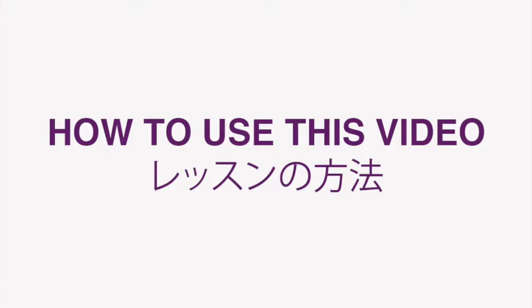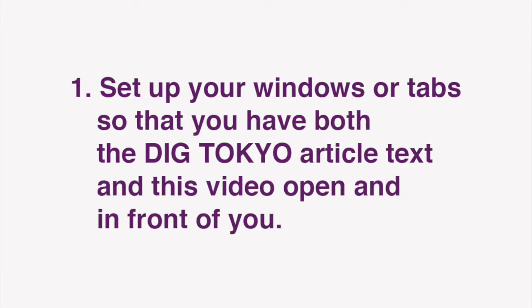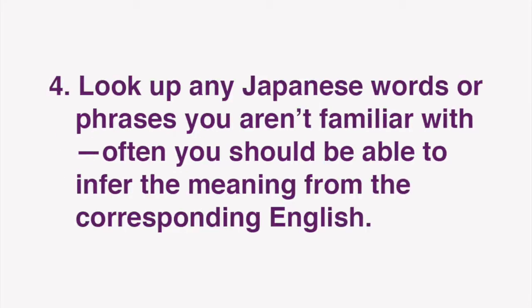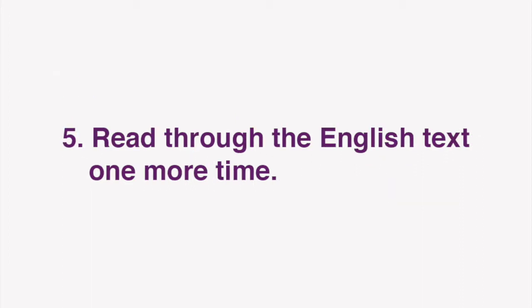Now I'd like to go over how we envision these lessons being used. First, set up your windows or tabs so that you have both the Dig Tokyo article text and this video open and in front of you. Then, start by reading through the English text of the article. Next, read through the Japanese text of the article. Look up any Japanese words or phrases you aren't familiar with. Often, you should be able to infer the meaning from the corresponding English. Next, read through the English text one more time. Now you're ready for our lesson.